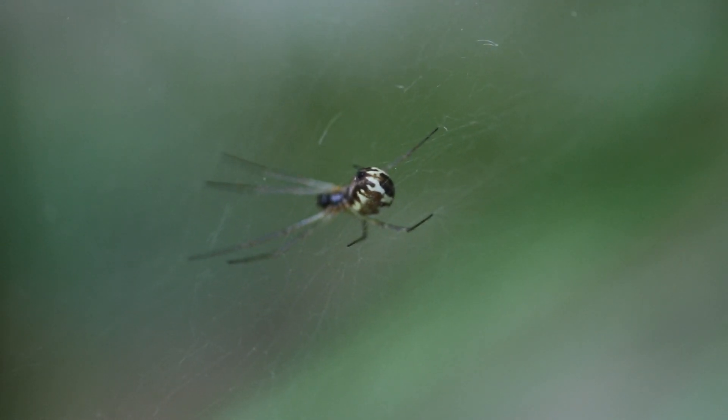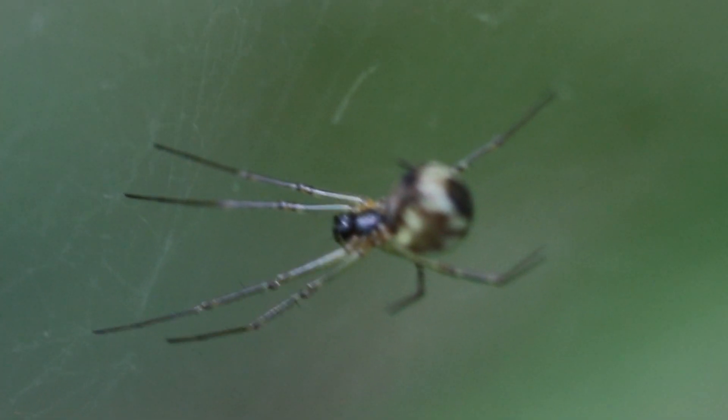This spider, I believe, is a member of the Orb Weaver family. However, at this point, I'm not sure which member he is.